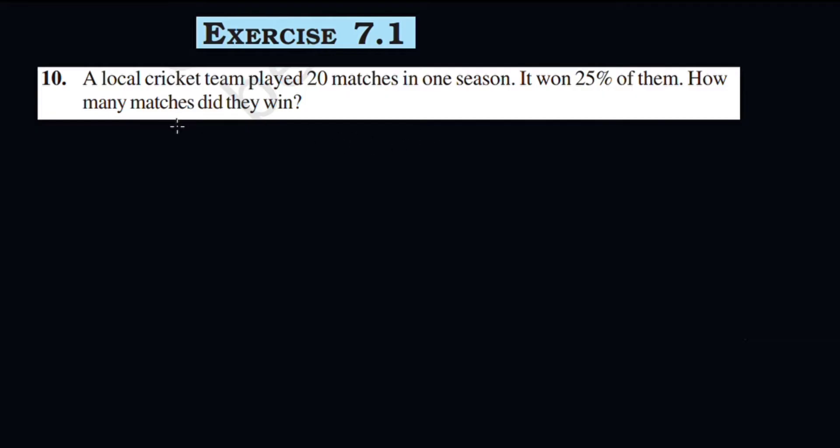Last question: A local cricket team played 20 matches in one season. It won 25% of them. How many matches did they win?